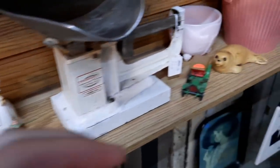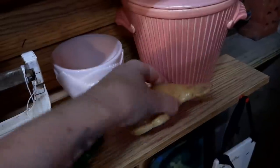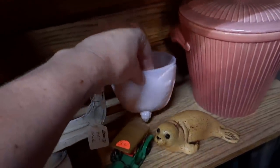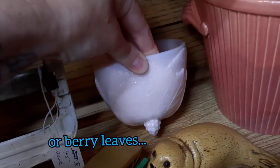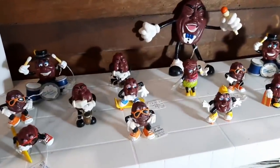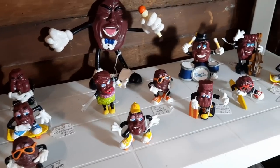This is cute too — it's a little seal for $8. That's pretty with the leaves on it — looks like cabbage leaves. There are California Raisins figurines here, $3 a piece.